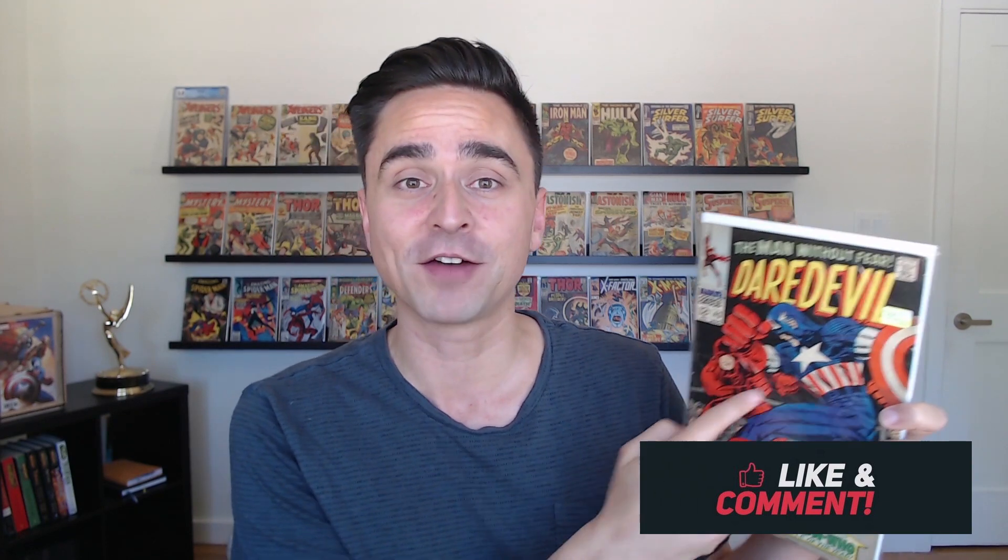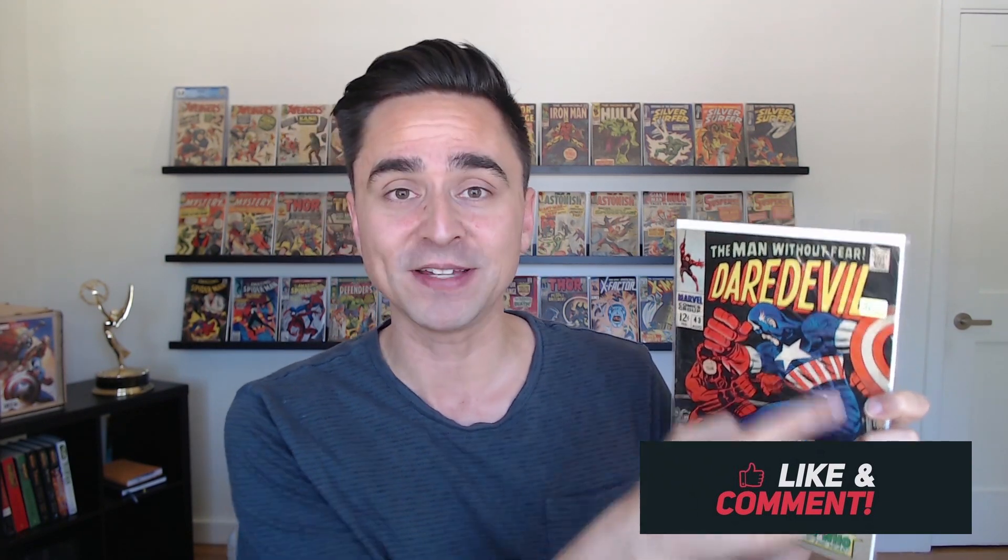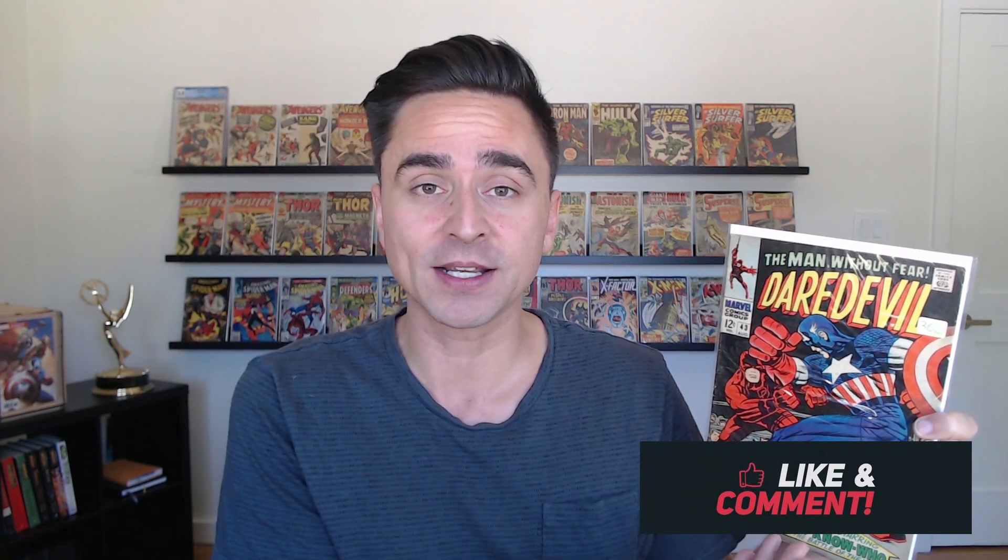The next book is Daredevil number 43 — the classic cover of him fighting Captain America. Got this one for $12. Just an iconic cover; I love these old Daredevil comics. This one is actually really cool because it's the first appearance of Battlestar, who made his appearance in Falcon and the Winter Soldier. His cover in that series has a very specific cover homage to this one, and I believe this is the first time we've seen this rendition of this blocking of characters. I love that people cover-swipe this all the time.